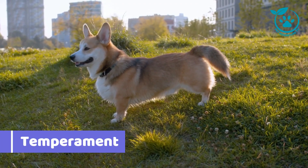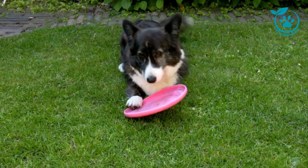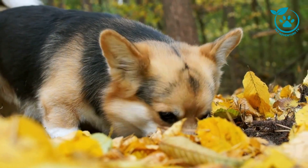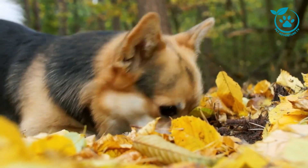Temperament: The Corgi Boxer is known for its outgoing and playful personality. It makes a great family dog and gets along well with children and other pets. However, it's important to note that the Corgi Boxer is a high-energy breed, so it needs plenty of exercise and playtime.